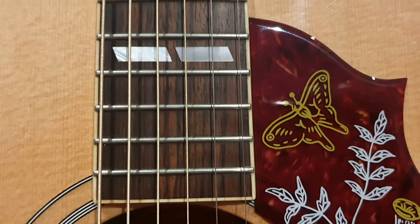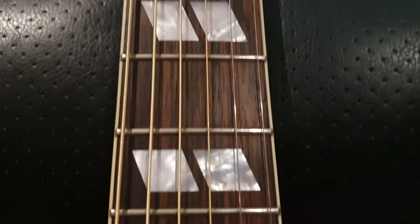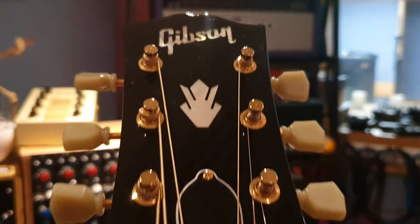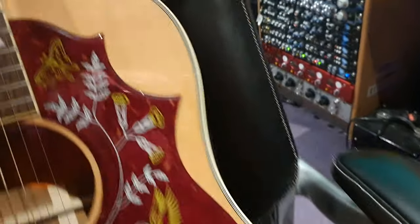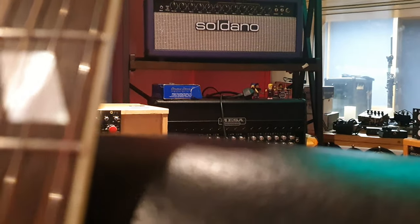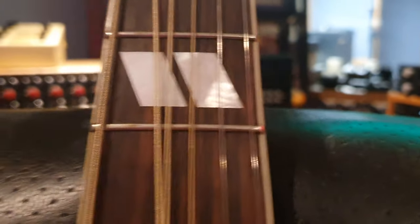I'll go up and down the fretboard again, nice and slowly. The condition is outstanding. I think this is about as close to mint as a played guitar gets — let's have a look at the frets. Oh, lost control of the string there — didn't mean to startle you guys. Sorry if you're wearing headphones.